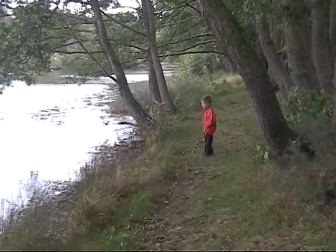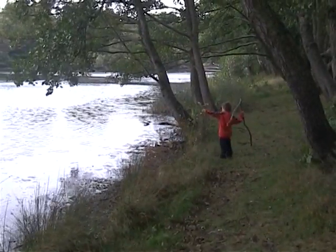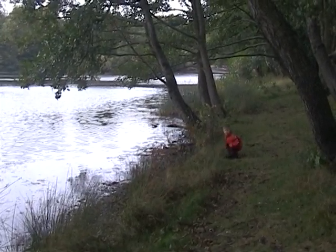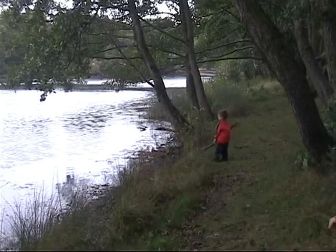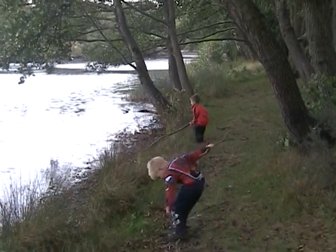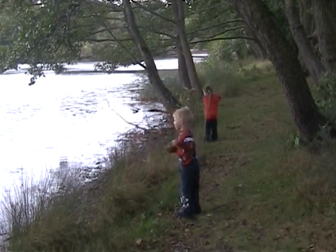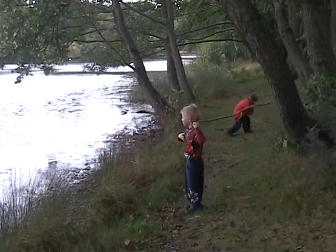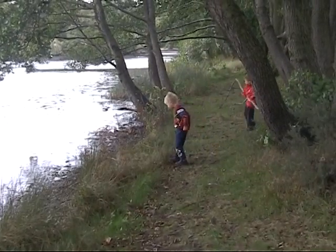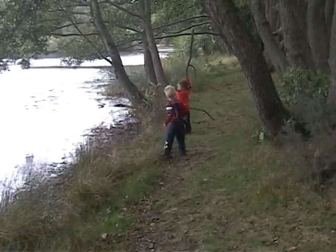That's a big one that is, William — that stick, it's huge. I got a big one. Just mind out Jonathan, because William's got his big stick, it might hurt you. Keep away a bit, keep away.